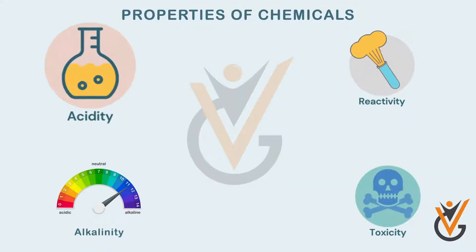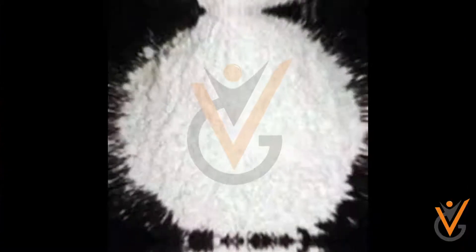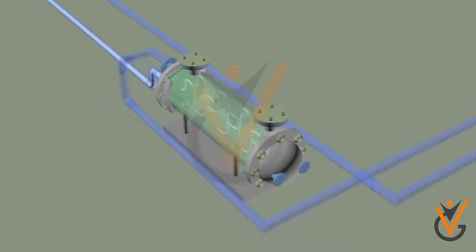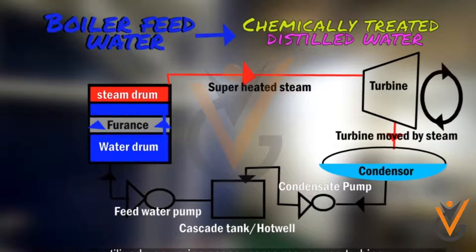Some of the properties of chemicals we need to be concerned about are acidity, alkalinity, reactivity, and toxicity. Chemicals on board come in liquid or powder and sometimes in gaseous state, and are used for changing and controlling properties of cooling water for diesel engines and boiler water.